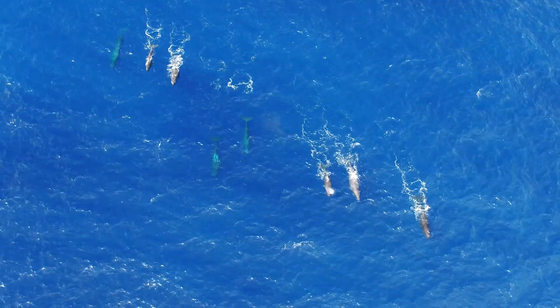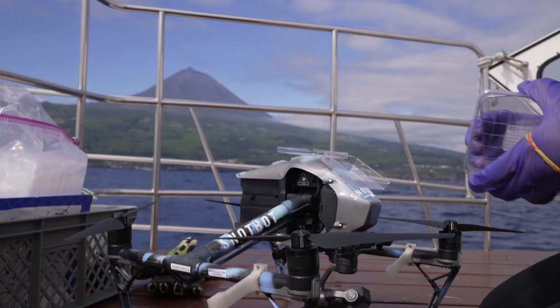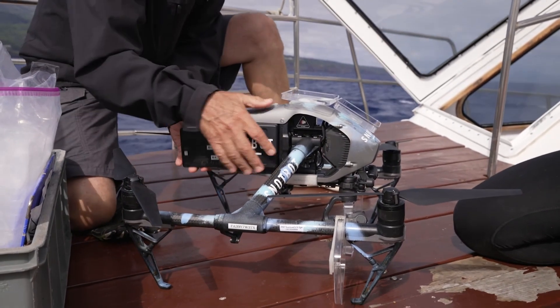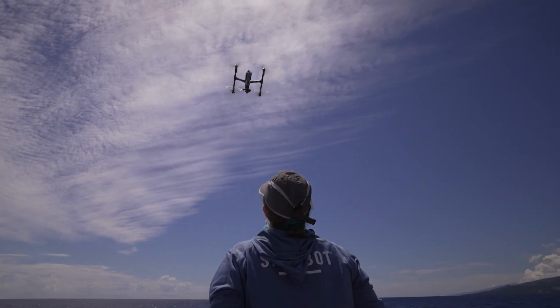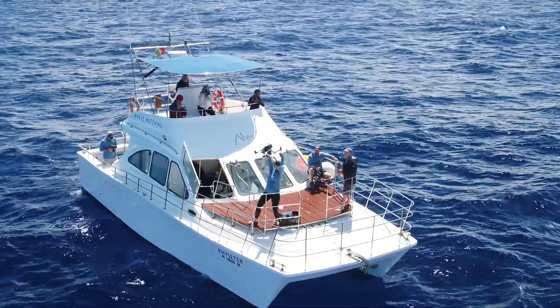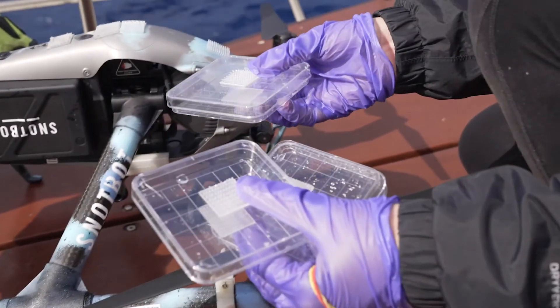Sperm whales have very low genetic diversity and we've actually never sampled them, never studied them with SnotBot before with our drones. To understand whales and whale populations and whale population health we really need genetic information — we need DNA. That's almost a who's who of whales: how diverse is the population, where are their key habitats, how are these animals related to one another. We really need all of this information to understand whales and to protect them.